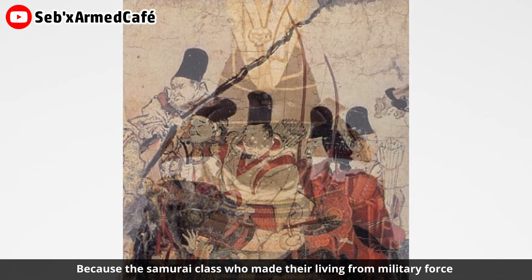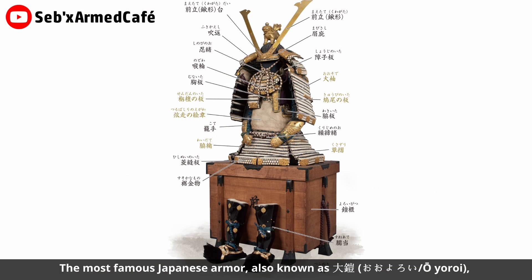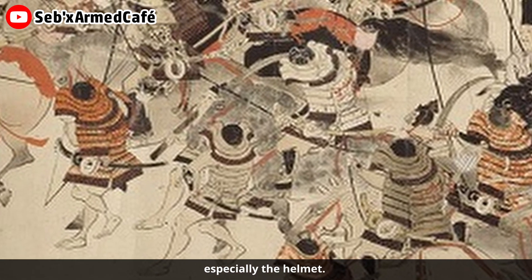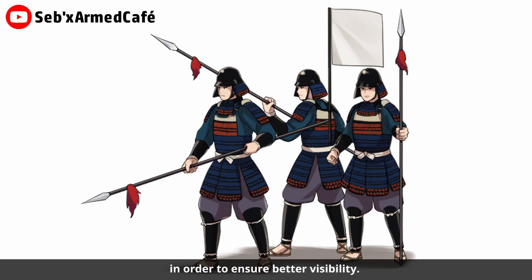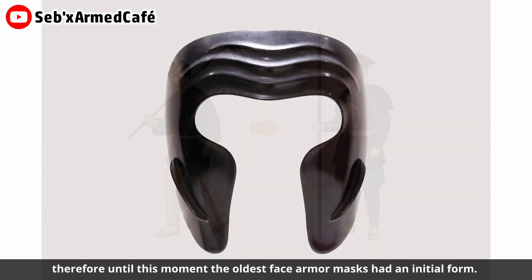Back to the mask story. Because the samurai class, who made their living from military force, gradually rose to power from the Heian period to the Kamakura period, the most famous Japanese armor — also known as o-yoroi — finally entered the historical stage. Because of the appearance of o-yoroi, the Japanese armor evolved significantly, especially the helmet. Before the Heian period, the face guard and helmet were one part. Over the years in the Heian period, the face guard and helmet gradually became two different parts. In order to ensure better visibility, this kind of face guard usually had a half-height mask appearance, and it was said this kind of mask had been worn by rank-and-file soldiers who did not wear a helmet.